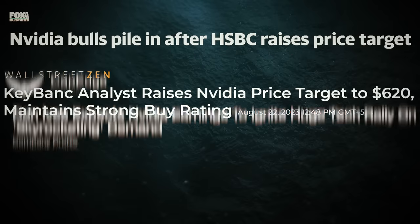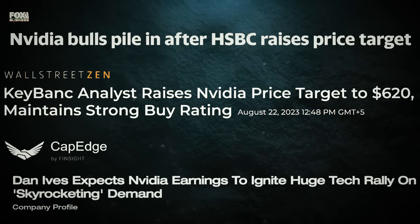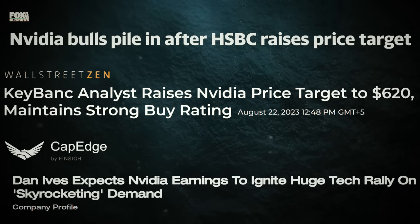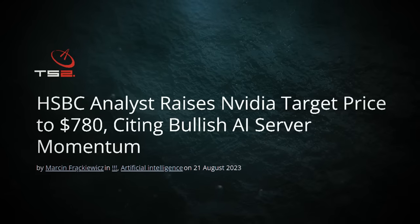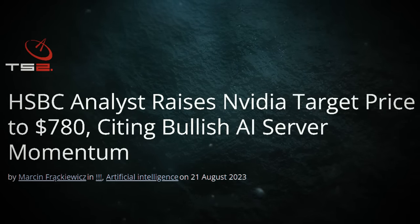Several Wall Street experts — like HSBC's Frank Lee, KeyBank's John Vinn, and Wedbush Securities' Dan Ives — are on board with the Nvidia train. Frank Lee raised his price target for Nvidia to $780 from $600, pointing to earnings potential that hasn't been fully priced in yet for the second half of fiscal 2024 and fiscal 2025.